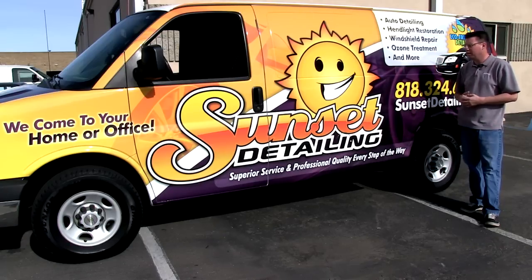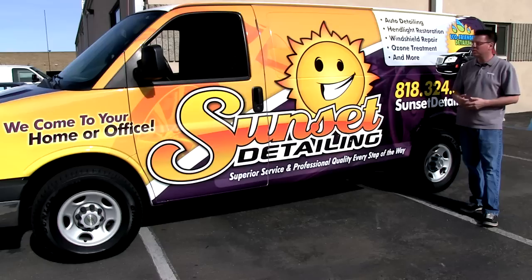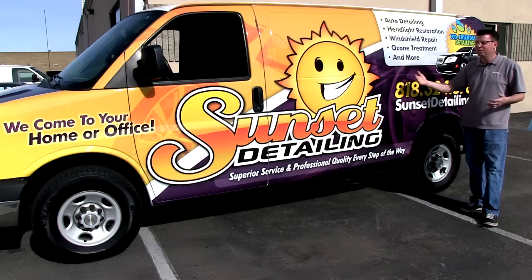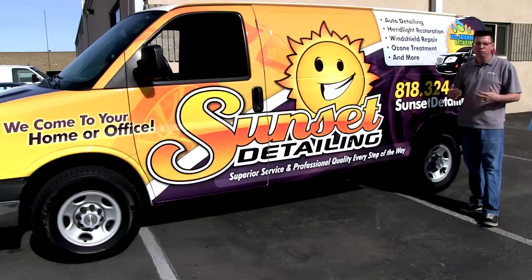You'll be out working at a customer's house, people will stop, they will come up and talk to you, they'll ask you questions. I hear it from clients of mine all the time — they get more business while they're out working on a job with their vehicle graphics on it than they do from doing a yellow page ad or an internet ad. You really have to look at this as in-your-face marketing that's very professional and very effective.